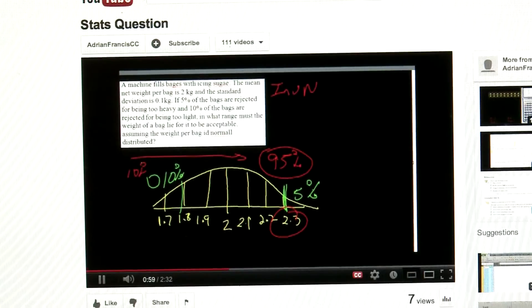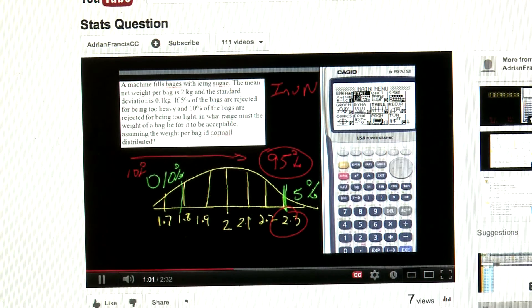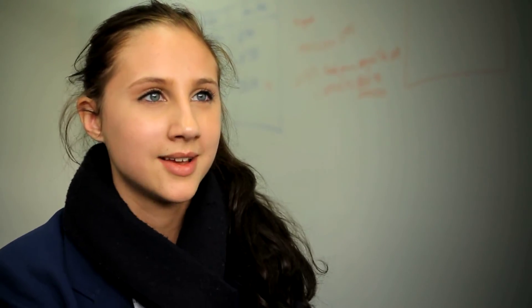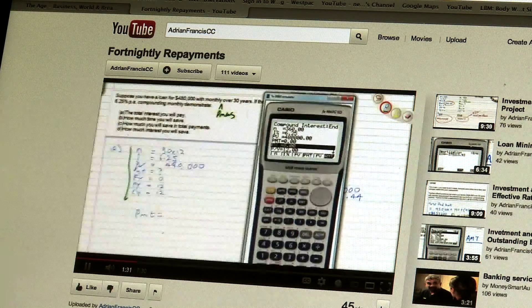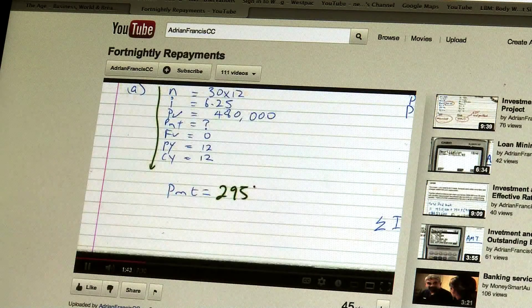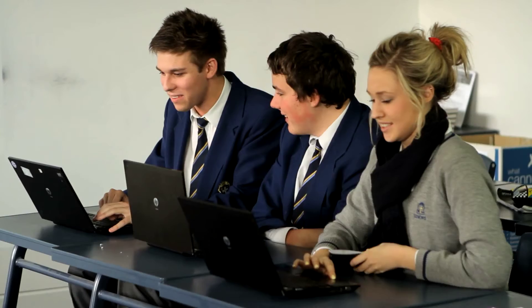When something is explained in class by the teacher, if you go home and forget what they've said, there's always a screencast there which you can refer to. Because I can just hop onto YouTube and watch Mr Francis go through it again. What you're trying to do is find your payment, which is F4, and so we have a payment of $2,955. I can pause it and read through the example again if I need to, so it's quite beneficial for my style of learning.